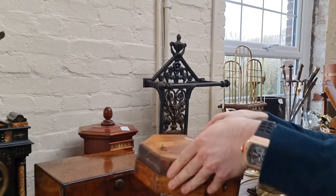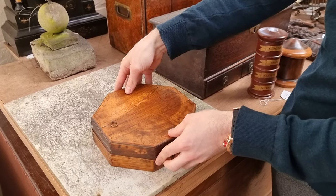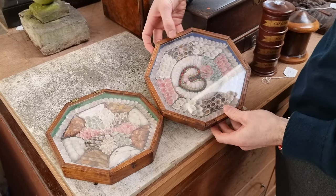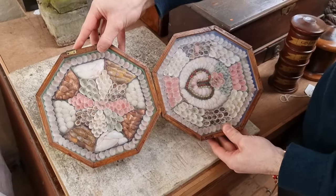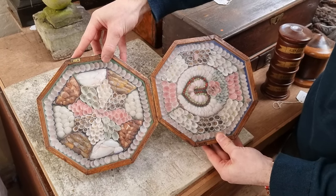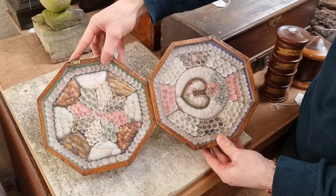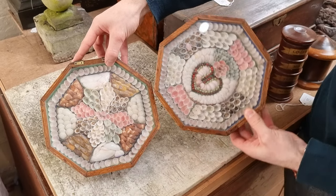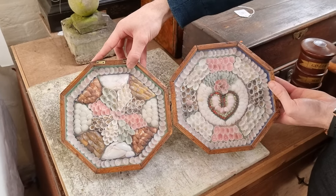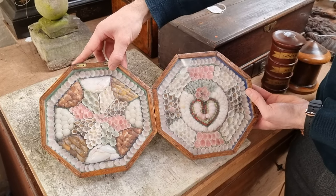This is very unusual — lot number 13. It's housed in a mahogany case, and if we open it up, there are amazing shellwork panels, hand-glued onto the base. This is called a sailor's valentine. And because there are two, it's a double valentine. That one is supposed to be oriented this way with the heart in the centre. These are 19th century and they're very rare pieces — they can make thousands at auction.